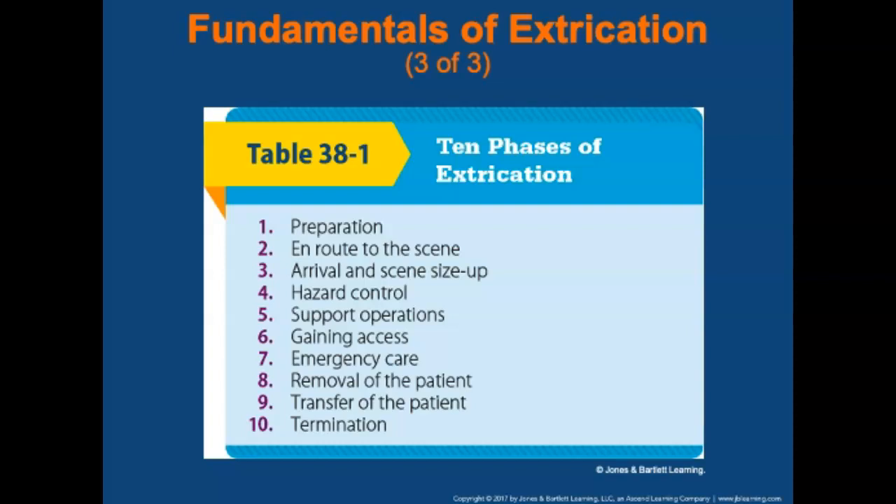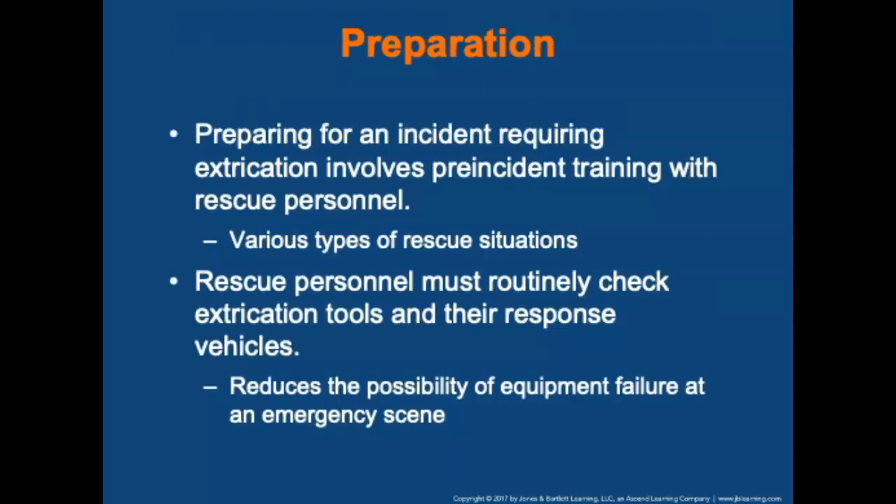The first phase is preparation. Preparing for an incident requiring extrication involves pre-incident training with rescue personnel for various types of rescue situations to which you might respond. Rescue personnel must routinely check extrication tools and response vehicles. Such preparations reduce the possibility of equipment failure at an emergency scene.